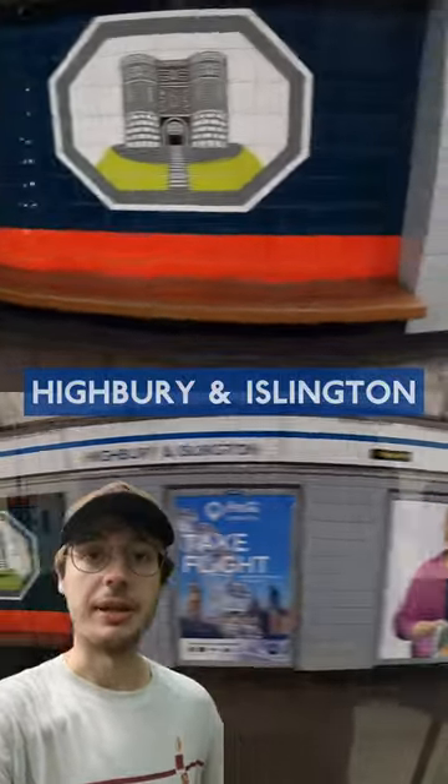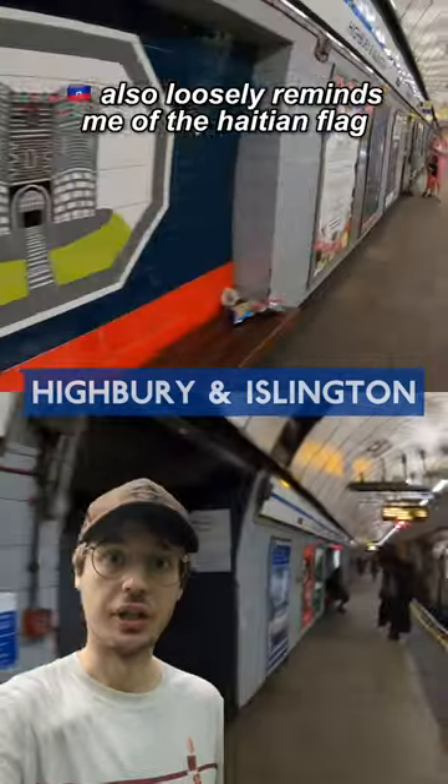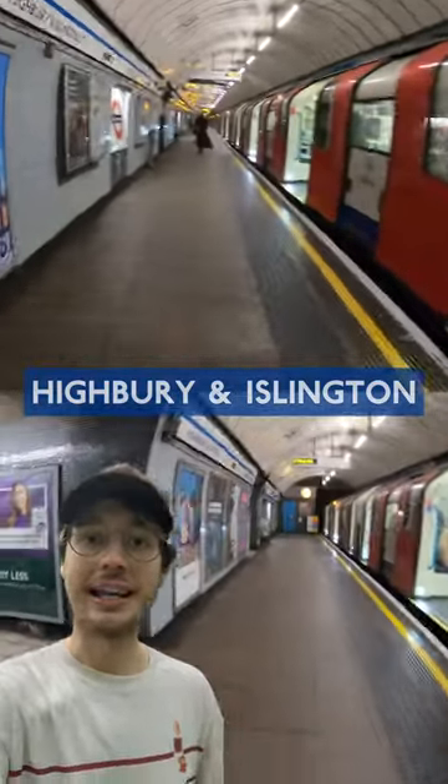The unique tile pattern here is a bit dull, being a literal interpretation of a high bury or a false island hill, and there's definitely a wrong end of the train to get off if you're aiming for the exits.